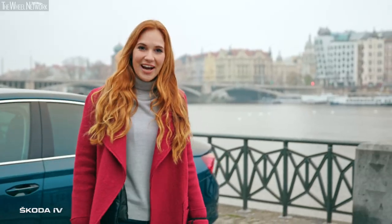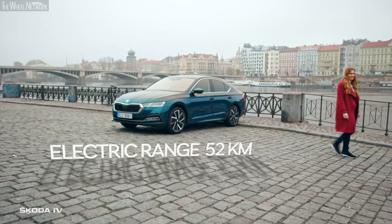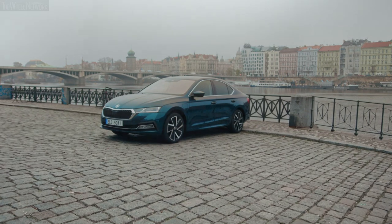We have recharged the car. Now I'll go for a walk to recharge my batteries. Škoda — Simply Clever.